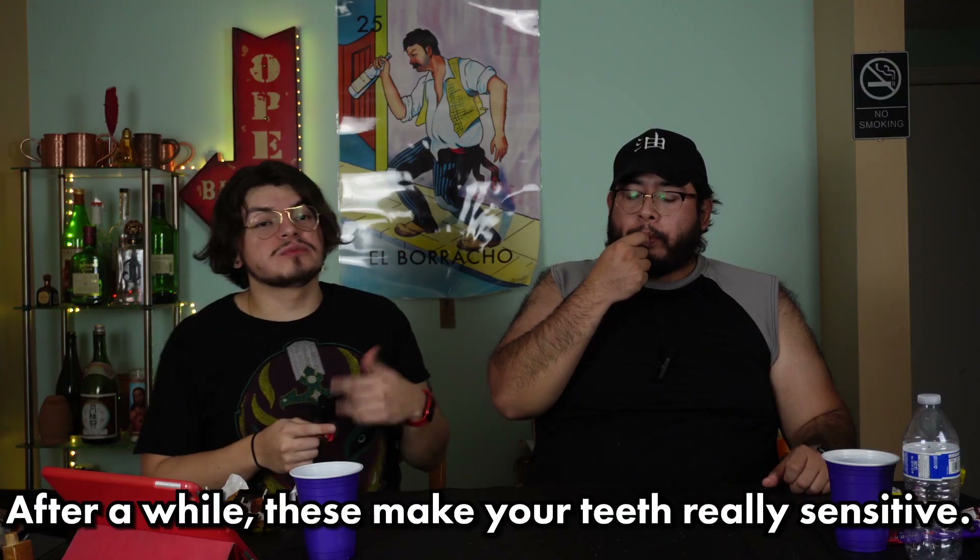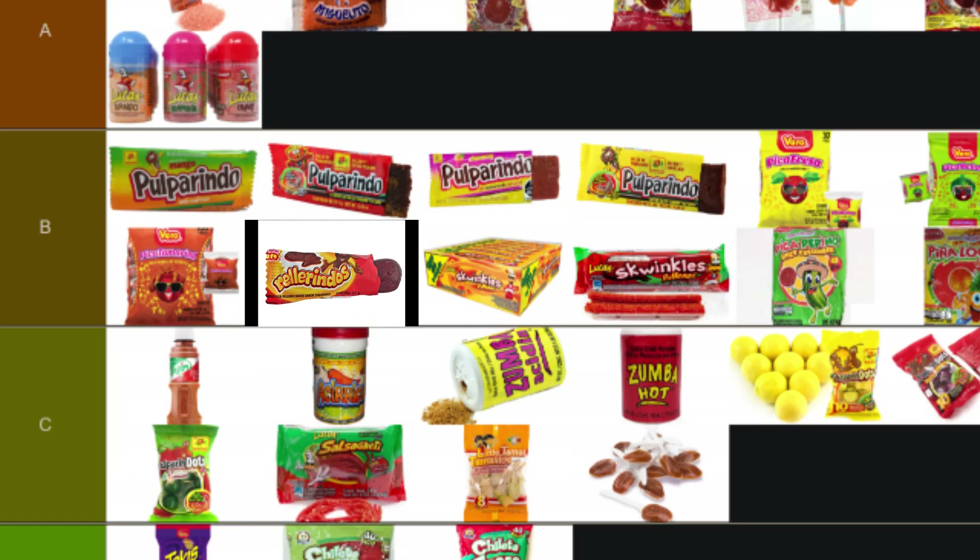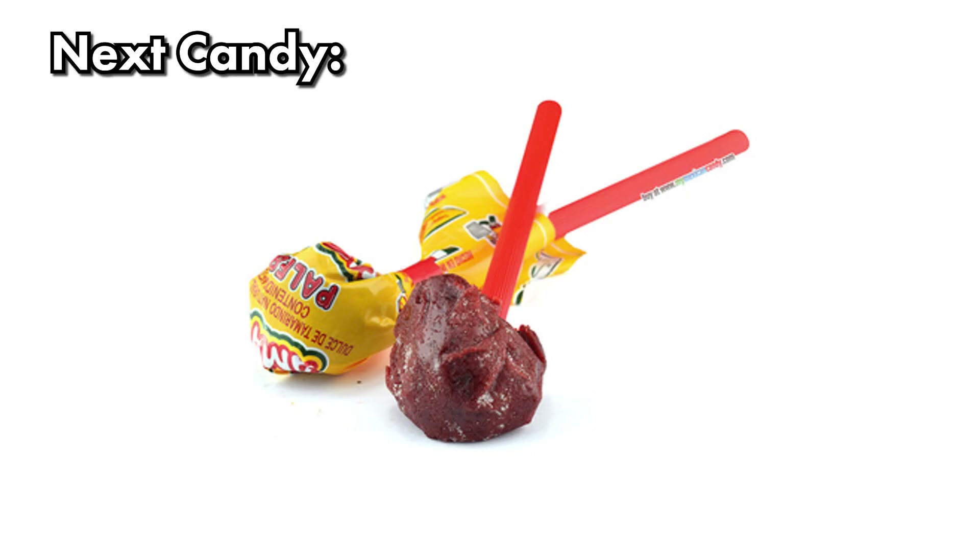This next one is more of a hard candy — the spoon and tamal ones were pretty soft, but this one looks like straight-up caca, like a little dookie. After a while these make your teeth really sensitive. That's good though. I'd put these in B tier — solid B. I really like these a lot.